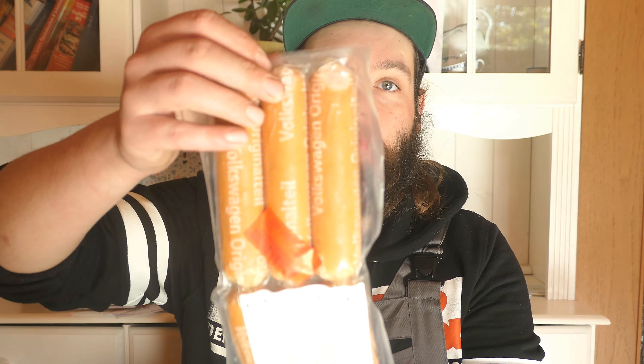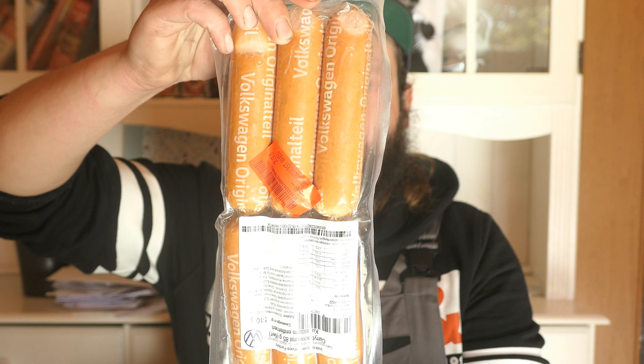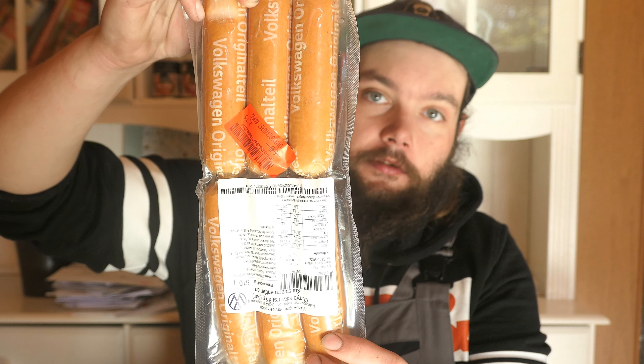Welcome to a new video on my channel. Today I will use two brand names for the title. One is the wonderful Volkswagen Original-Teile - the Currywurst from Volkswagen. They are originally from Wolfsburg, from the Volkswagen Service Factory, which has its own food production. This is a 510g pack. It normally costs 5.49€ - 6 times 85g - and I bought them for 2.75€ because they are on sale today.